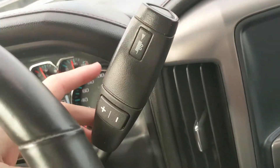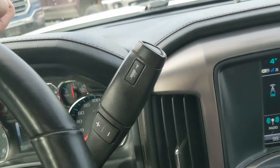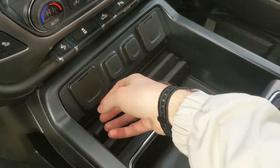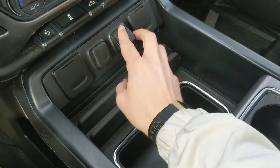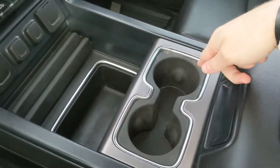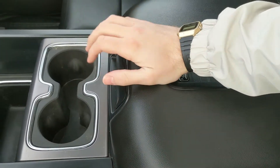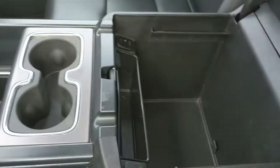Looking at your column shifter, which does have select shift so you can manually shift through your gears, and your tow-haul mode button at the end of the stock. Moving on to your center console area where you have two USBs, two 12 volt power outlets, a 115 volt power outlet, a large cubby, two cup holders, and your center compartment slash armrest with a wireless charging pad on top so you can throw your phone on there to charge.